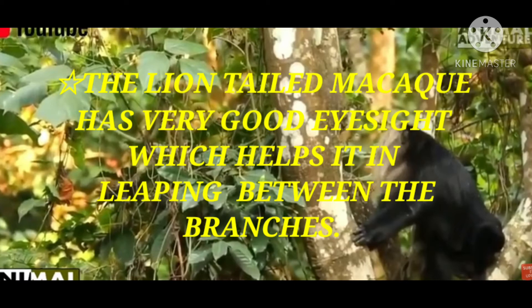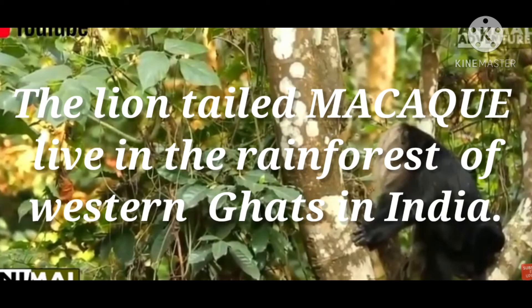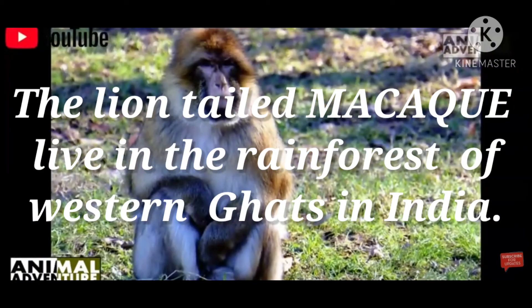Their eyesight provides support and balance. The lion-tailed macaque is generally found in the rainforests of the Western Ghats in India. It is called lion-tailed because its tail appears like a lion's tail. They also have a cheek pouch — inside their face they have a cheek which serves as a pouch for holding various things.